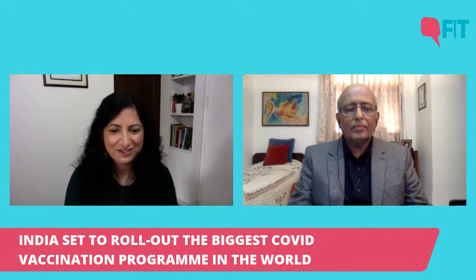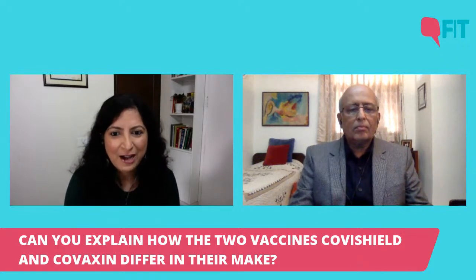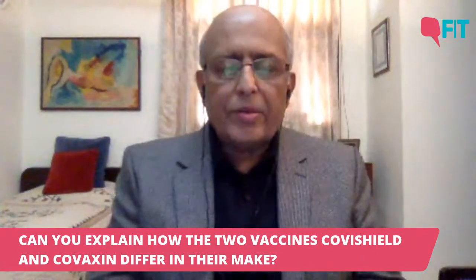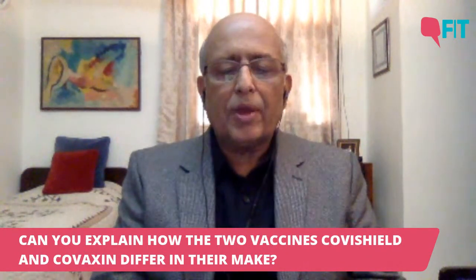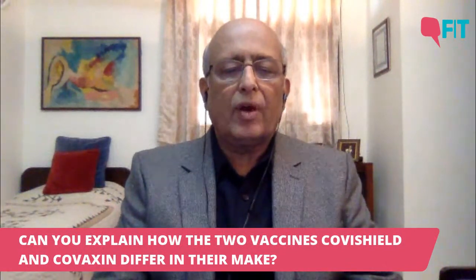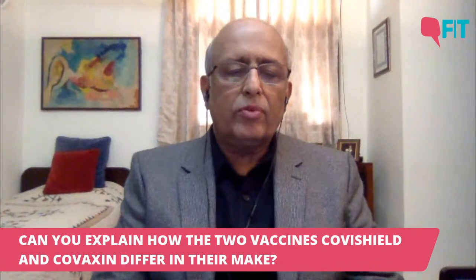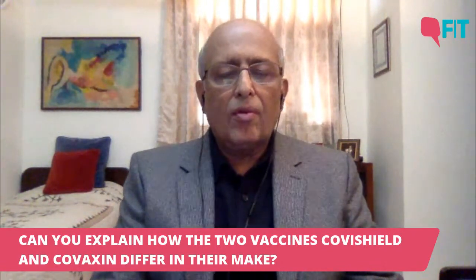The first question: can you explain how the two vaccines, Covishield and Covaxin, that have been approved by the government on emergency approval, differ? There's a very fundamental difference between the two vaccines. Let's take the Bharat Biotech vaccine, Covaxin, first. This is a vaccine built on a very time-tested and old platform — it's essentially an inactivated viral vaccine, which means you grow large amounts of the virus, use a chemical to inactivate it, and use this whole killed virus to vaccinate. This technology has been used to make many other vaccines: hepatitis A, flu vaccines.